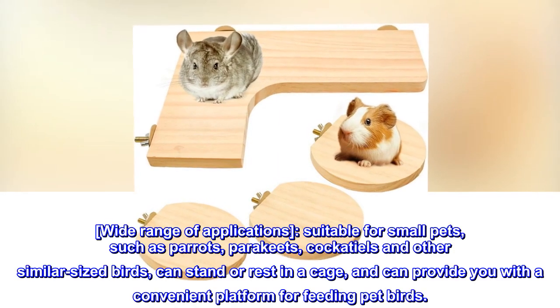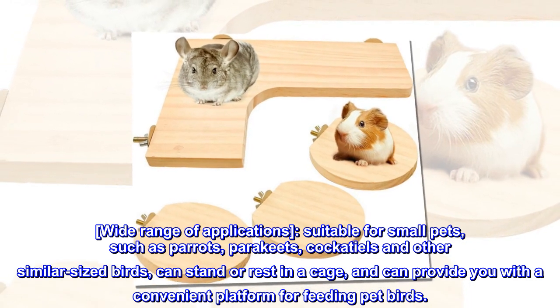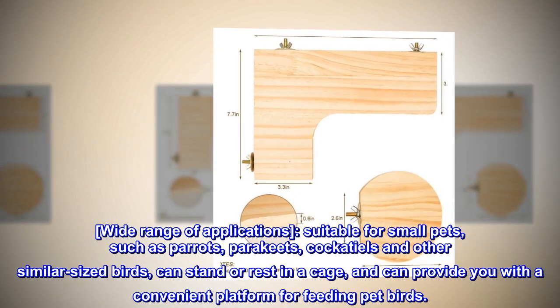Wide range of applications, suitable for small pets such as parrots, parakeets, cockatiels and other similar-sized birds. They can stand or rest in a cage, and it can provide you with a convenient platform for feeding pet birds.